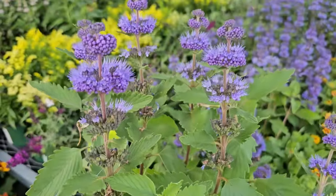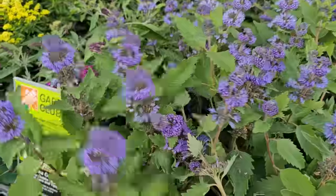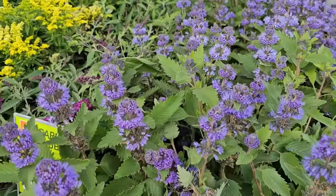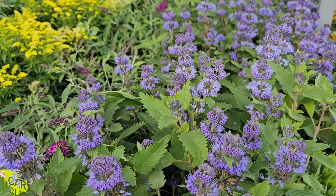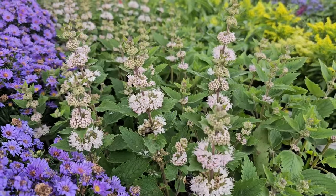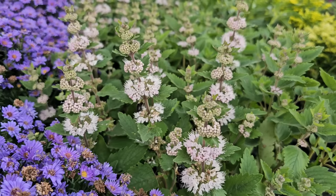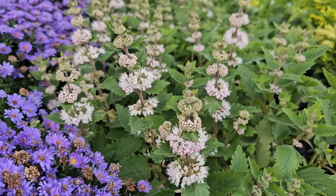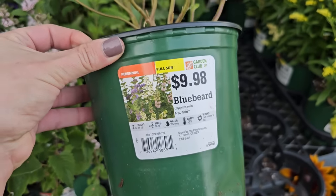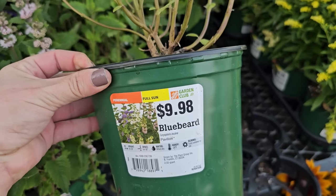Look at these blooms — very interesting the way they have this circular shape all the way up the stem. They have two colors: this really beautiful purple and a light pink. The pink is almost like a blush color — it has a real ethereal look to it. The pink is also part of this Pavilion series, with the same specs: 14 to 18 inches in height and width, hardy to negative 30, full sun perennial.